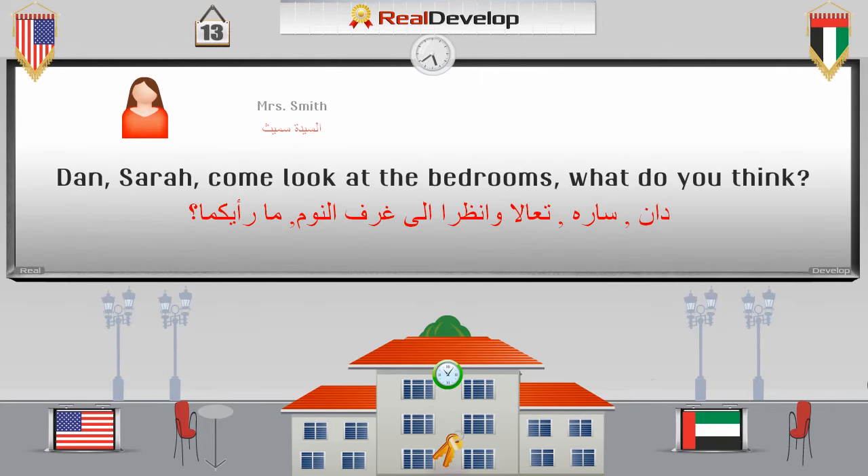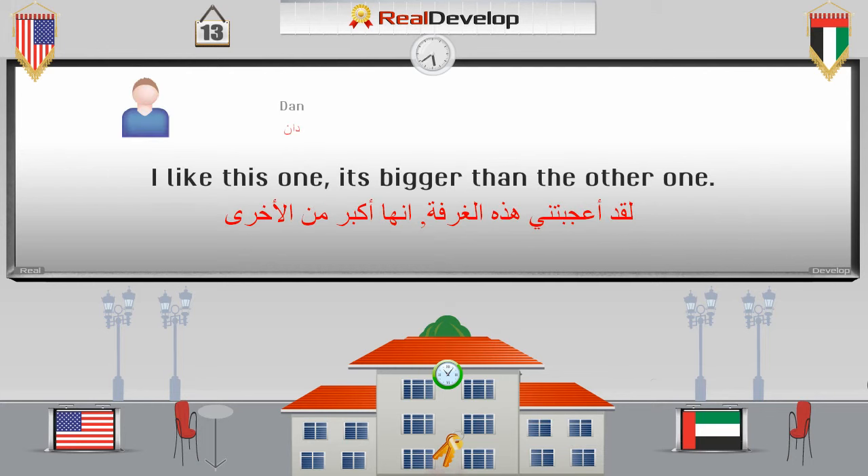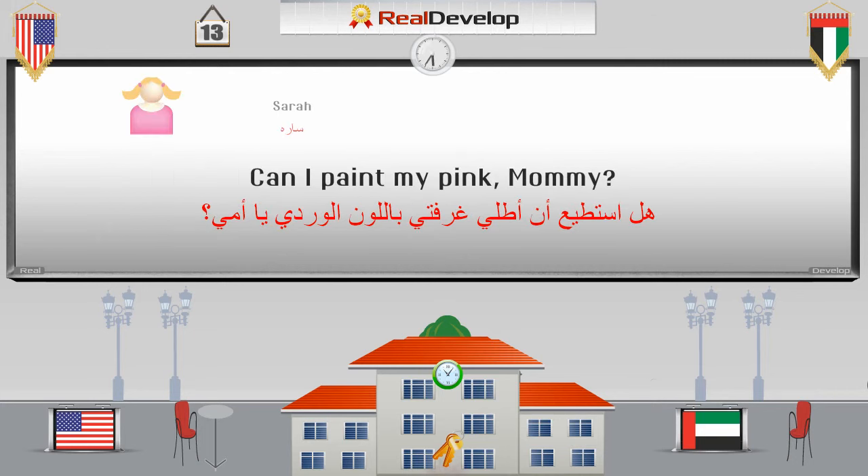Dan, Sarah, come look at the bedrooms. What do you think? Dan, Sarah, تعالى وانظرى إلى غرف النوم. ما رأيكما؟ I like this one. It's bigger than the other one. لقد أعجبتني هذه الغرفة. إنها أكبر من الأخرى. Can I paint mine pink, mommy? هل أستطيع أن أطلع غرفتي باللون الوردي يا أمي؟